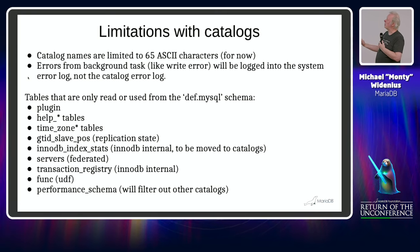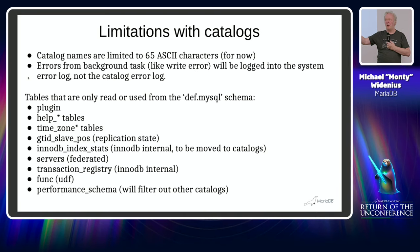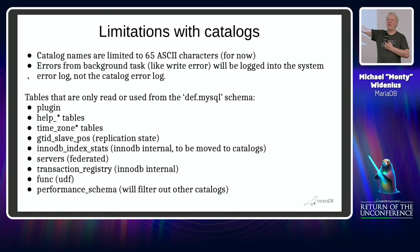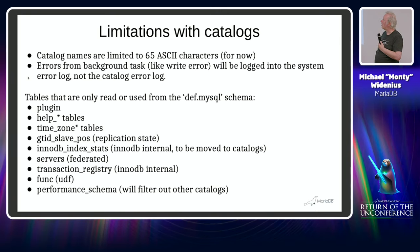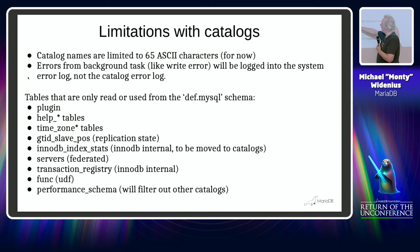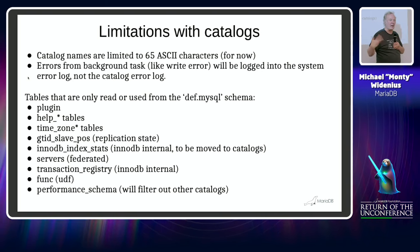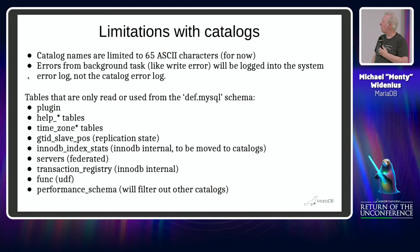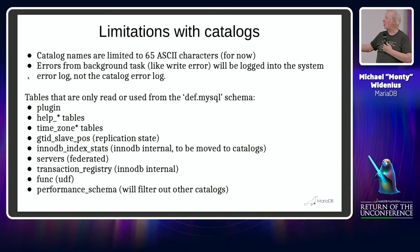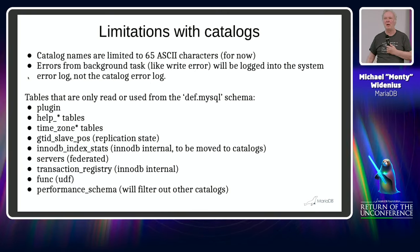Each catalog will have a general log and a slow query log so you can see exactly what happened in that catalog. Some general storage engine errors — like a disk read error — would be in a log outside. Some tables will only be in the def catalog, basically tables that only need one version, like replication tables. All other tables will be inside the catalog, so each catalog will have its own mysql schema with all the normal mysql schema tables.